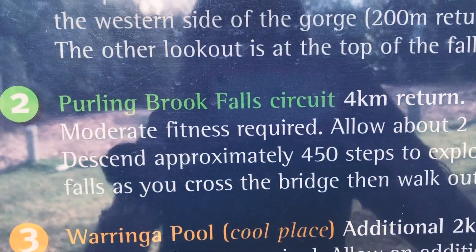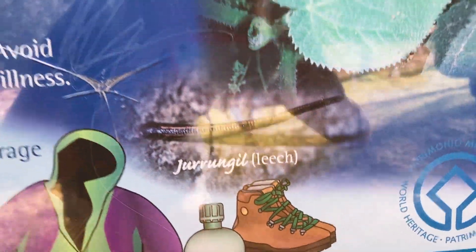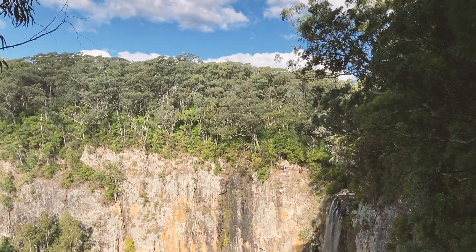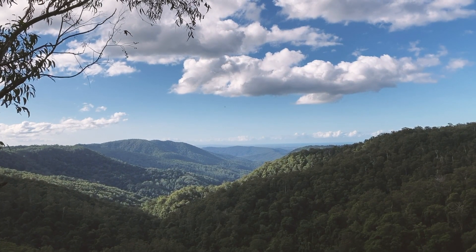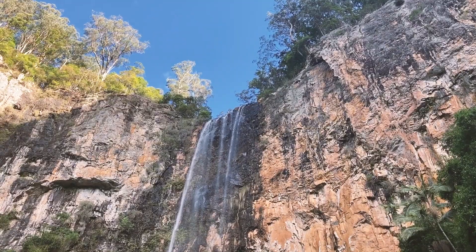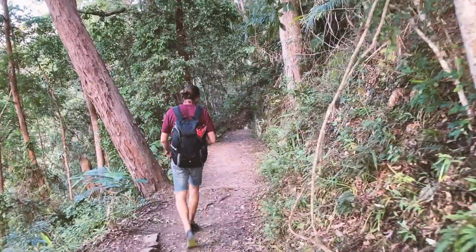First walk we're gonna do, the Purling Brook Falls circuit. And watch out for giant stinging tree and leeches — your favourite. Yeah, great. Wow! Springbrook National Park. Beautiful. Just on our first hike, it's been gorgeous. It's amazing already. So awesome. Really looking forward to exploring more of this place and shooting ramble videos.